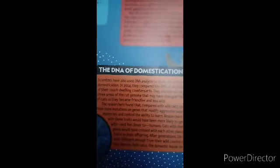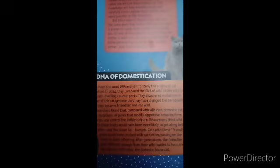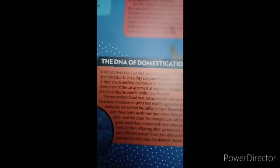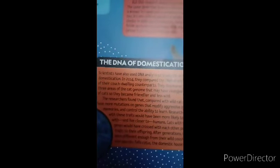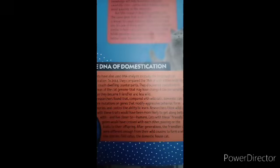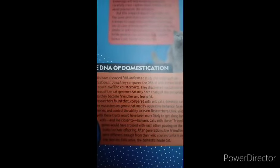Researchers think wild cats with these traits would have been more likely to get along with and live closer to humans. Cats with friendly genes would have crossed with each other, passing on those traits to their offspring. After many generations, the friendlier cats were different enough from their wild cousins to form a whole new species: Felis catus, the domestic house cat.